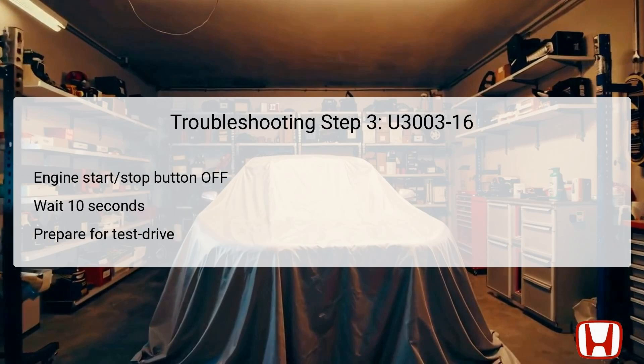Following the clearing of the error codes, the next step is to once again use the engine start-stop button to select the off mode. This action is crucial, as it allows the vehicle's systems to reset completely. After turning off the engine, waiting for a minimum of 10 seconds is recommended to ensure that all electronic systems have settled and are prepared for a diagnostic test drive. This brief waiting period helps ensure that any temporary faults are cleared from the vehicle's memory, providing a clearer path for evaluation. After the wait, the vehicle can be test-driven at a speed of 6 miles per hour (10 kilometers per hour) or more, to simulate normal operating conditions and check whether DTC U3003-16 is indicated again on the HDS.